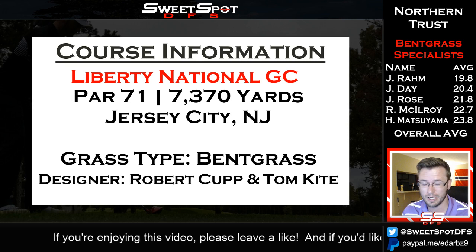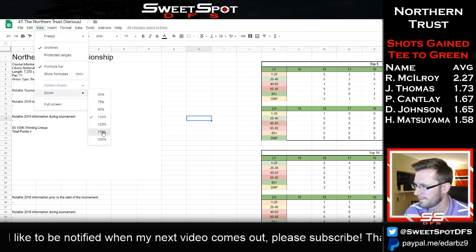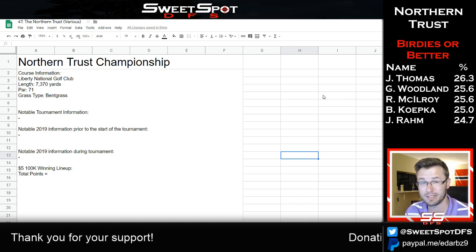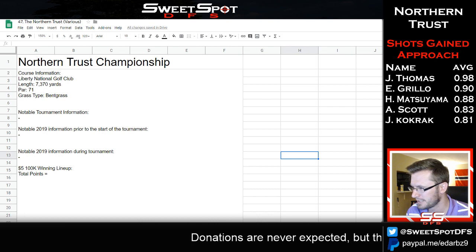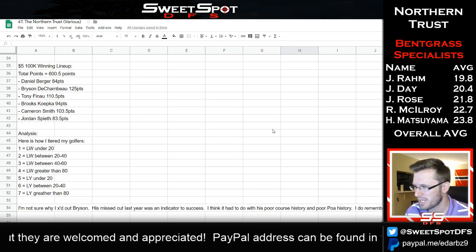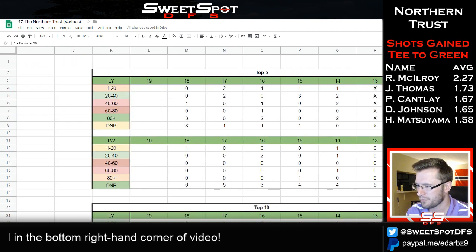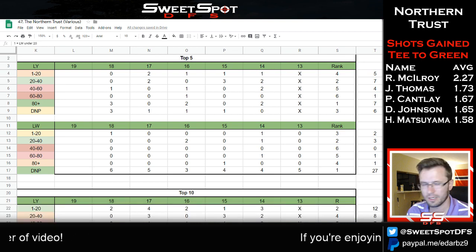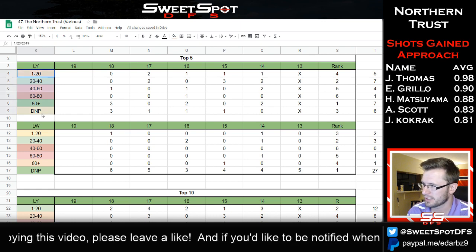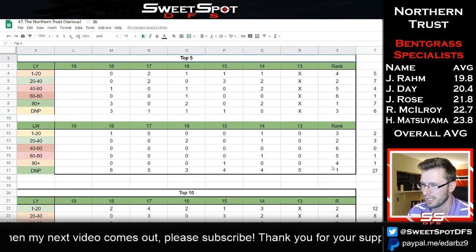Let me zoom in on the spreadsheet. We have the Northern Trust Championship — I don't have much leading information. Looking at the bucket system, I color-code the rankings so you can see what rank each bucket is. We have the last year bucket in the top five and the last week bucket in the top five, with their rankings shown here. I also have a count so you can see how much more ranked one is over the others.